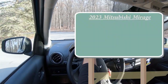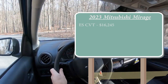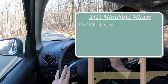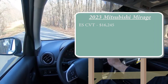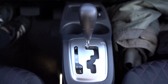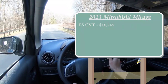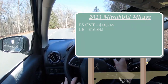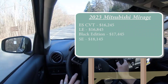There will be several different trim levels for the 2023 Mirage. First is the ES CVT, starting at $16,245 — a $1,600 price bump over the 2022 model year. I emphasized CVT because that is the major change for 2023: there is no longer any manual transmission available for the Mirage. The LE trim, which is what we're in today, starts at $16,845. The Black Edition starts at $17,445, and the SE comes in at $18,145.